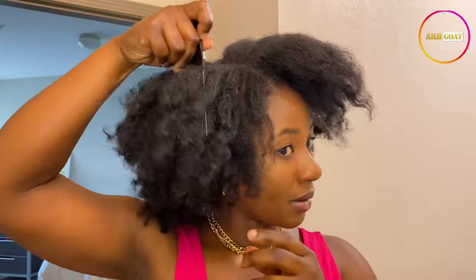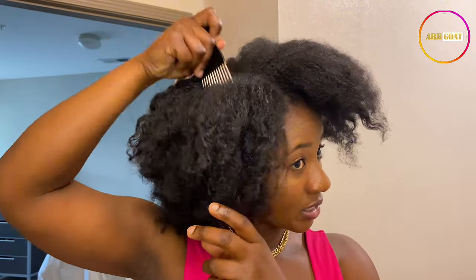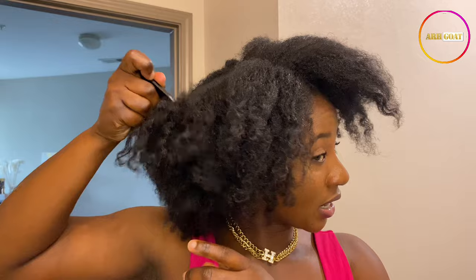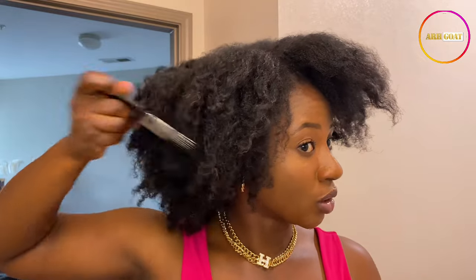The first style is a side part afro, but it's not complete yet. What I'm doing right now is picking up my afro with an afro comb to make it a little bit bigger. Just making sure I get the fro to look bigger than what it's looking right now, because I love my fro bigger.